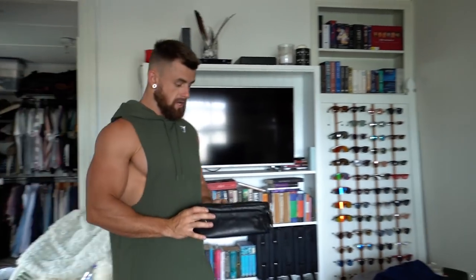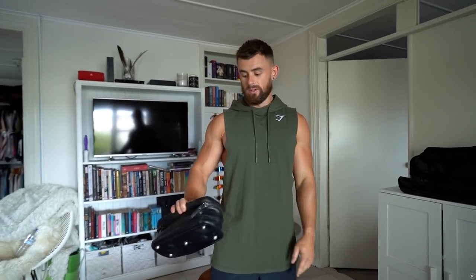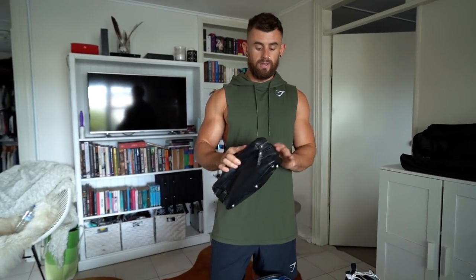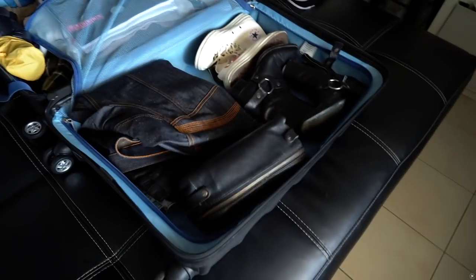Toiletries — already packed. This is my travel toiletries bag and it's always packed because I travel a fair bit. I like to keep a toiletries bag ready to go at all times, so the only things I need to add are like a new toothbrush or floss. And that one's in.